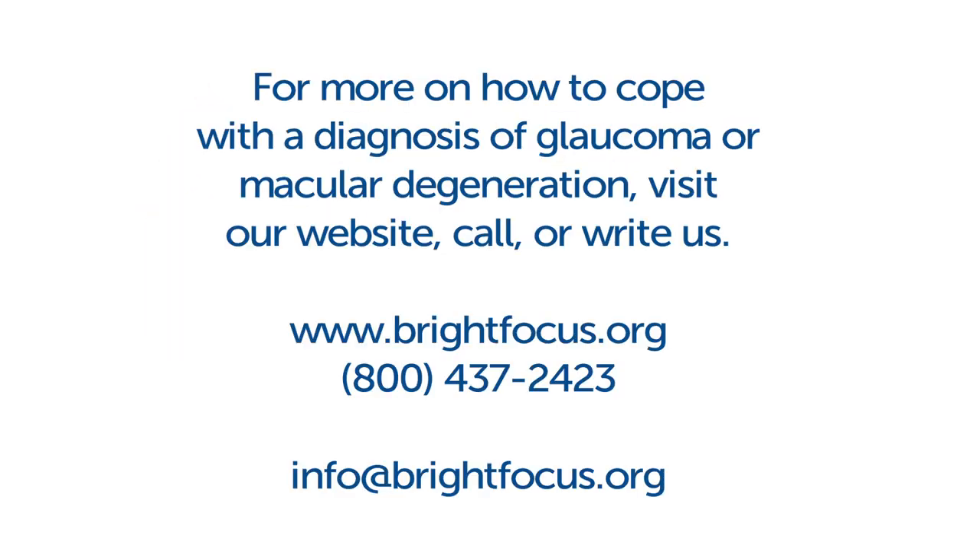For more on how to cope with a diagnosis of glaucoma or macular degeneration, visit our website, call, or write us.